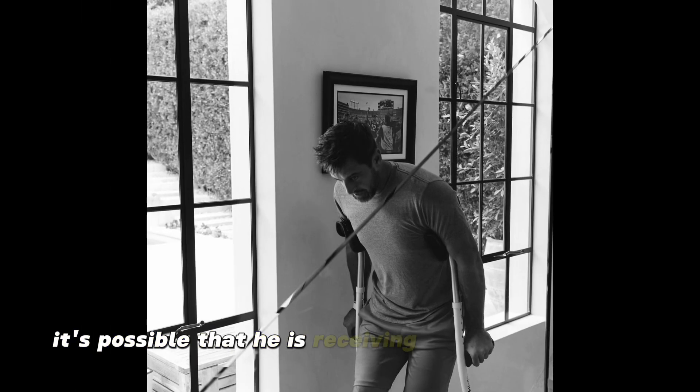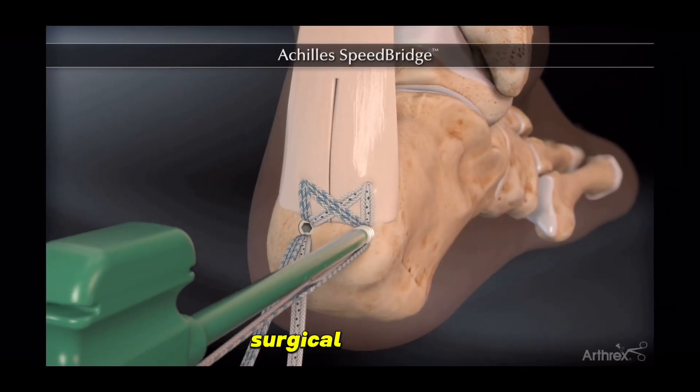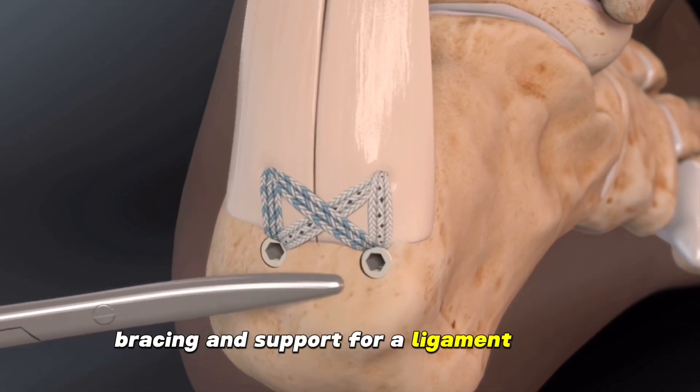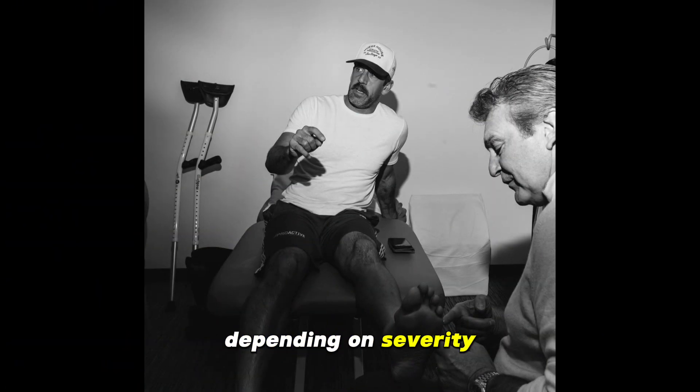It's possible that he is receiving separate treatment for this injury, but the question becomes: will this interfere with his Achilles tendon surgical recovery? And does the Achilles surgery interfere with the deltoid ligament?